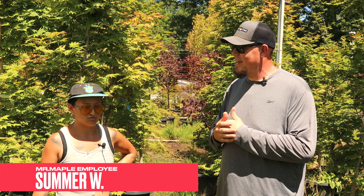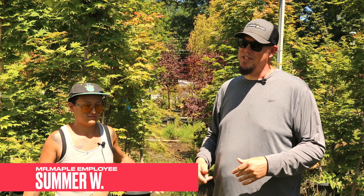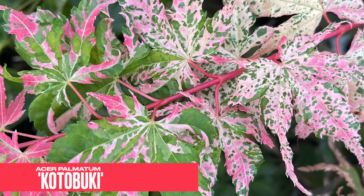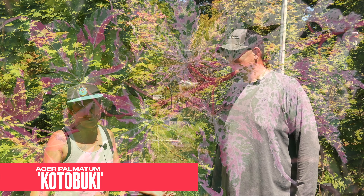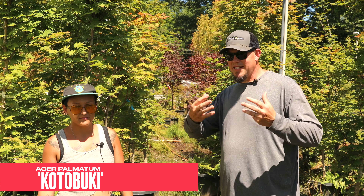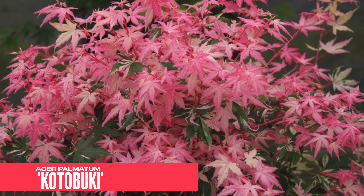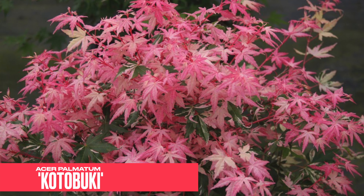Today we're talking about Summer's top five Japanese maples — she's got a killer list. Her number five is Kotobuki. It has really cool variegation with vibrant pink and white, and some striations down on the stem. It's an amazing cultivar — very popular here at Mr. Maple. When we list it, it usually sells out quickly. Beautiful spring display, fades a bit in summer, then crazy fall colors.